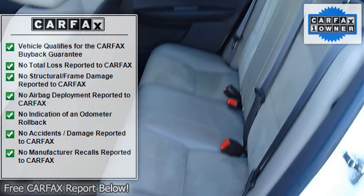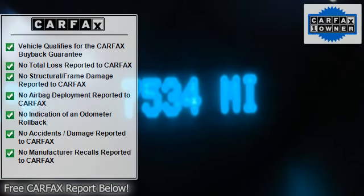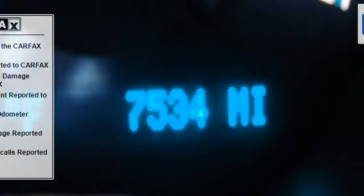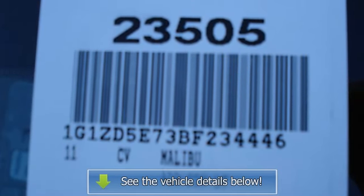Rear bench seat, power driver seat, driver adjustable lumbar, floor mats, adjustable steering wheel, cruise control, leather steering wheel, power windows, power door locks, keyless entry, remote engine start, and remote trunk release.